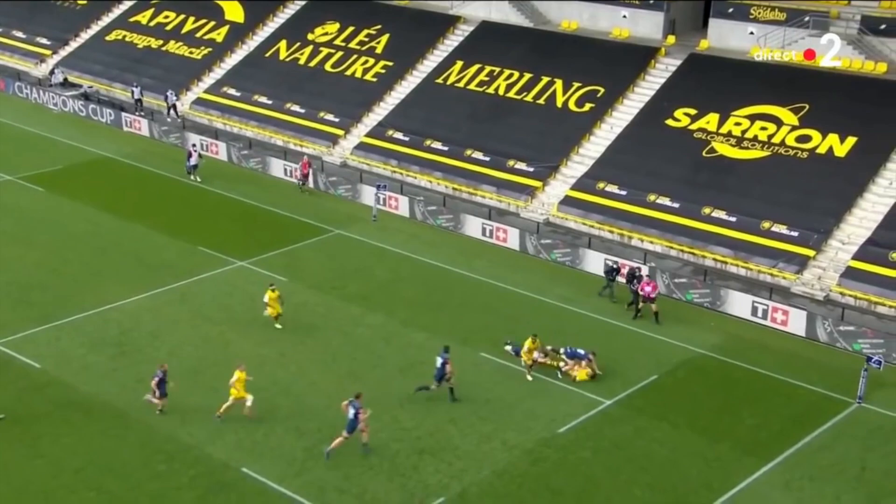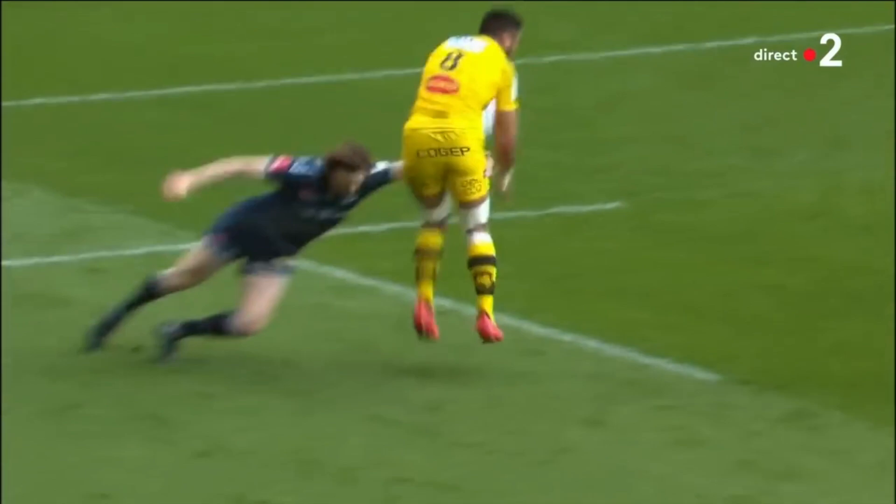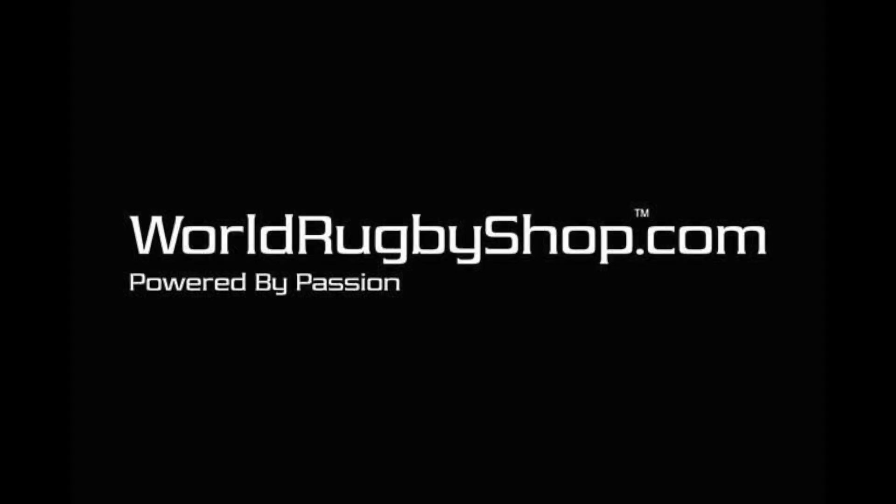Hello, Craig, the Contact Coach here. Ronan O'Gara's La Rochelle have made headlines recently with KBA — Keep Ball Alive. Let's look at what this looks like in action.